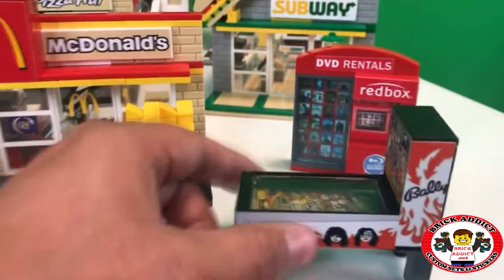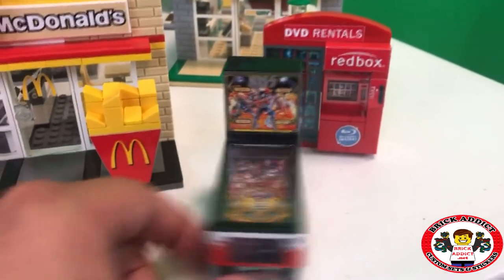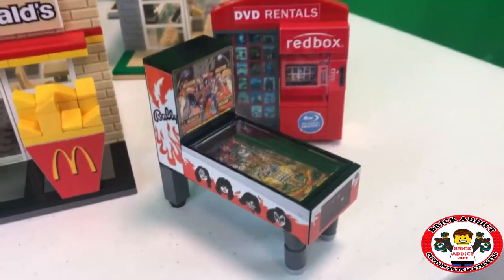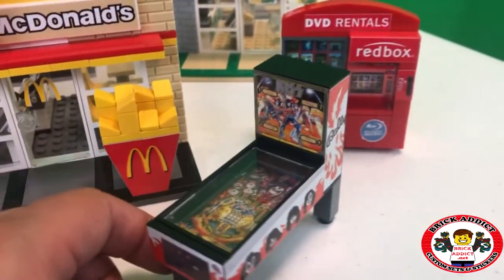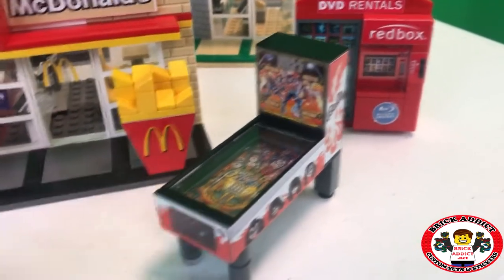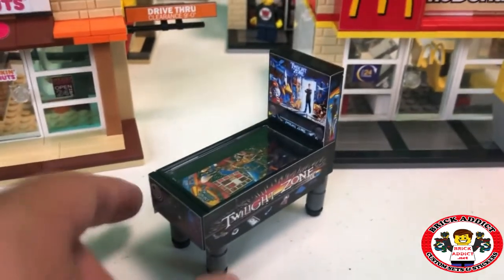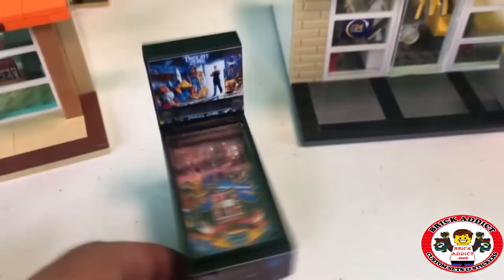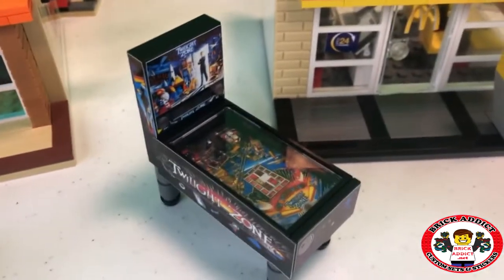We got the KISS pinball machine, which is a fan favorite for many. That set also goes in the arcade. Continuing with pinball and arcade type machines — Twilight Zone. The way we do these is the sticker is down under the glass, so it kind of gives it that 3D type of look.